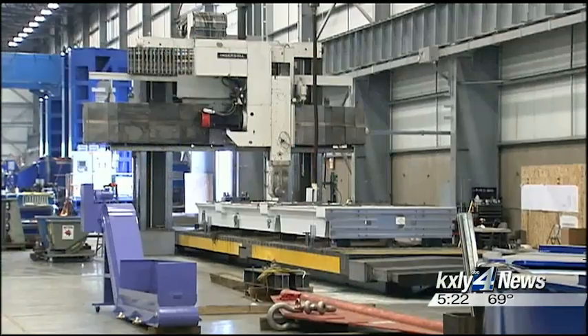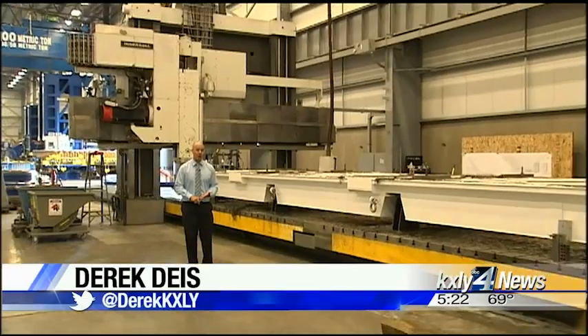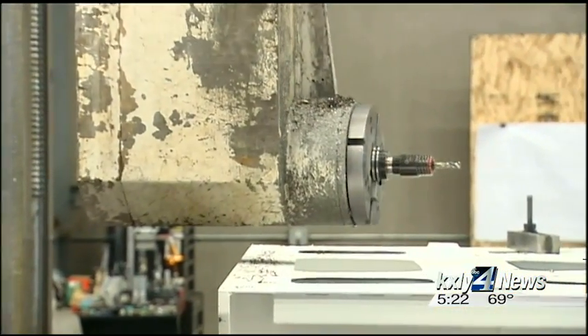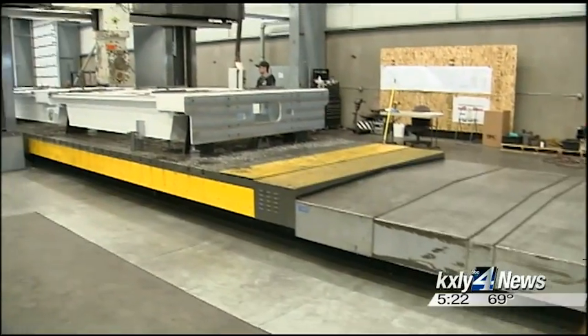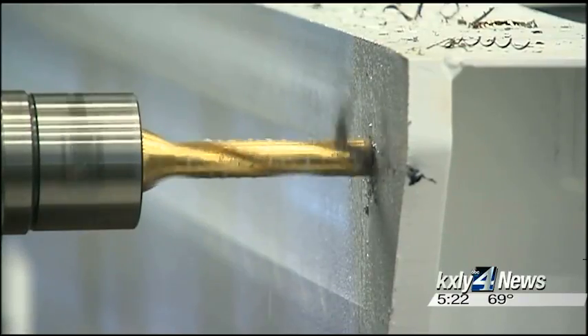It can do all of this because it's invested heavily in equipment. This CNC planer mill behind me is one of the largest you'll find anywhere. It can machine parts up to 10 feet wide, 45 feet long, and 10 feet tall. We can put parts 150,000 pounds in weight on that table and do tight tolerance machining within a couple thousandths of an inch over 45 feet.